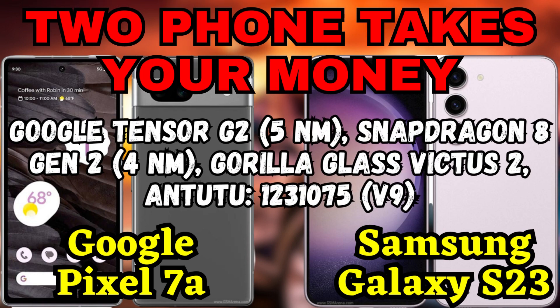Hey, what's up YouTube fam? Welcome back to our channel. Today we have an exciting comparison for you: the Google Pixel 7a versus the Samsung Galaxy S23. We'll dive into the details and see how these two smartphones stack up against each other.